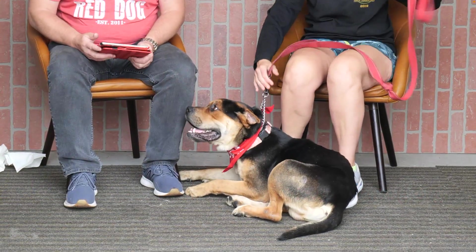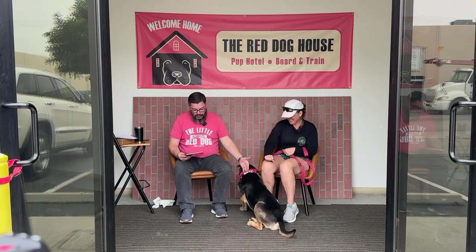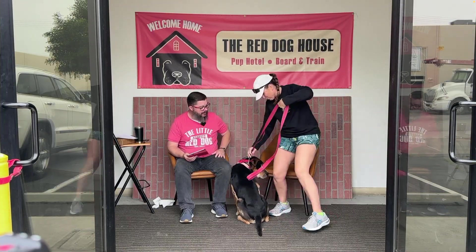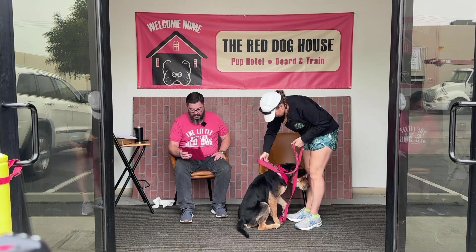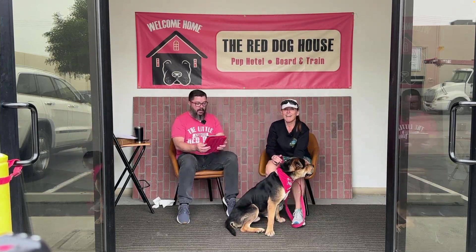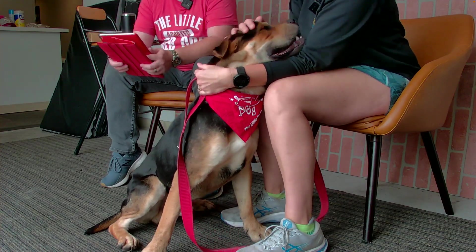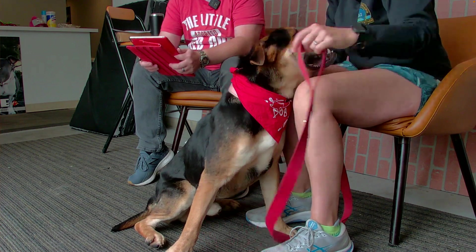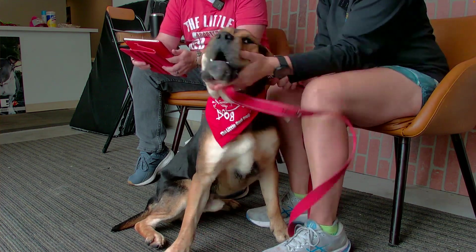We are back and we have royalty in the house — Sir Oliver! Sir Oliver, can you turn around and face the camera? Let everyone see your beautiful face. Sir Oliver is a Shar-Pei Mastiff mix, six years old, so he's a little bit on the older side. He's only 55 pounds but he's got a really big head for his body.